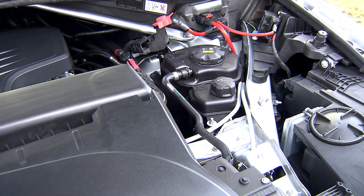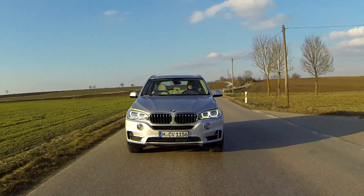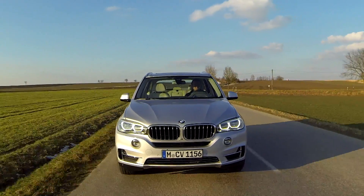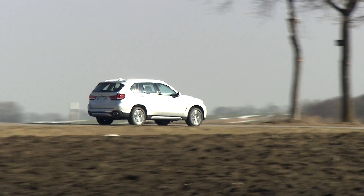Propulsion comes from a four-cylinder combustion engine and an electric motor that in concert provide 313 horsepower — a plug-in hybrid that proves it's perfectly possible to eliminate emissions without forfeiting driving pleasure. The BMW X5 xDrive 40e.